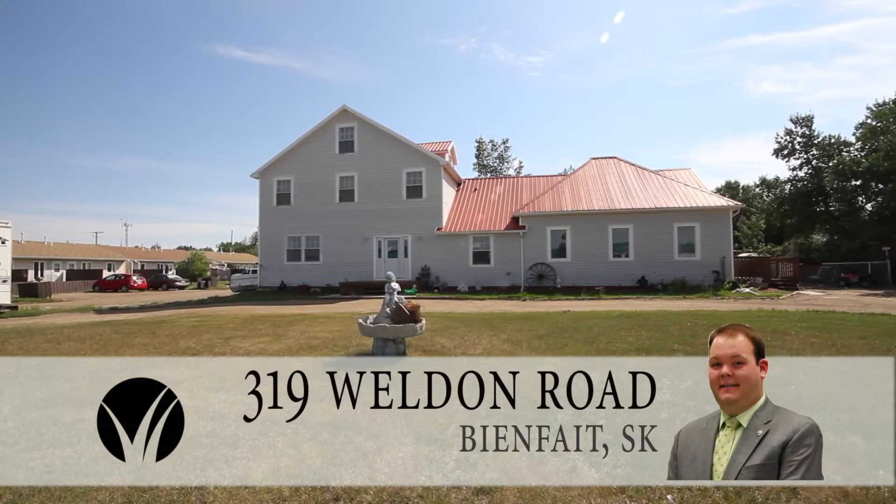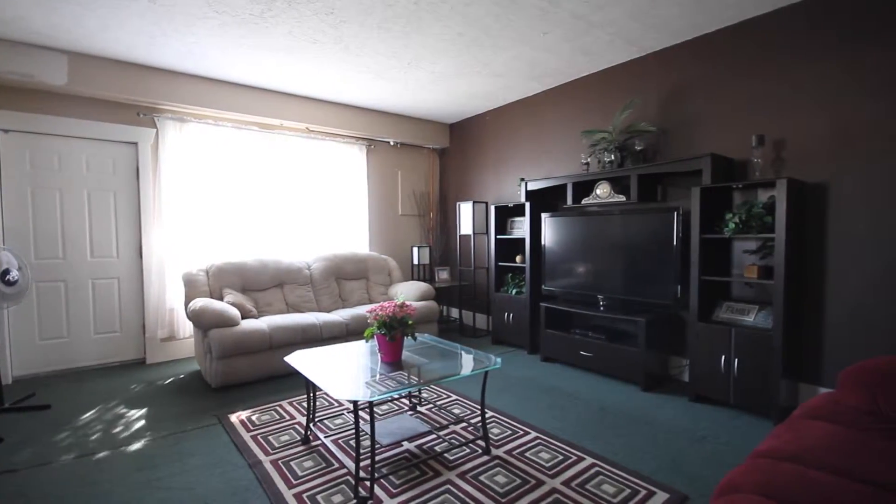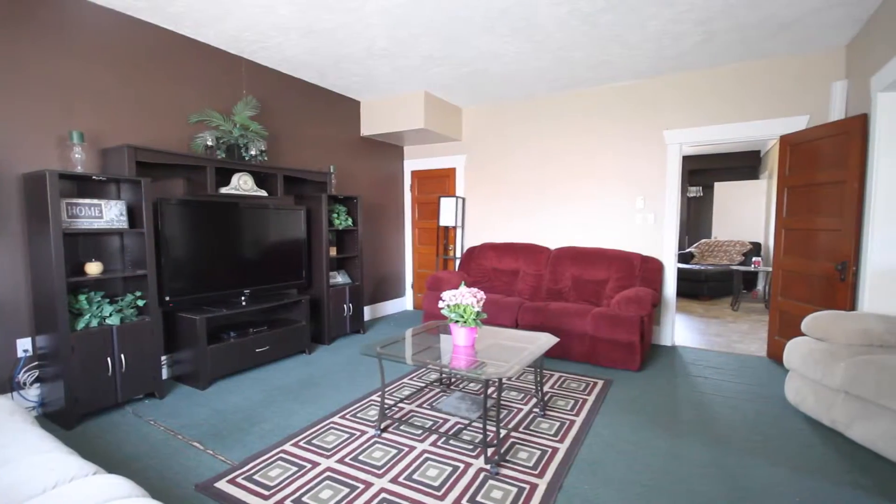Magnificent home located across the street from Weldon School in the charming town of Beanfate. This home greets you with a large foyer and grand staircase. To the left is a large den with plenty of storage.